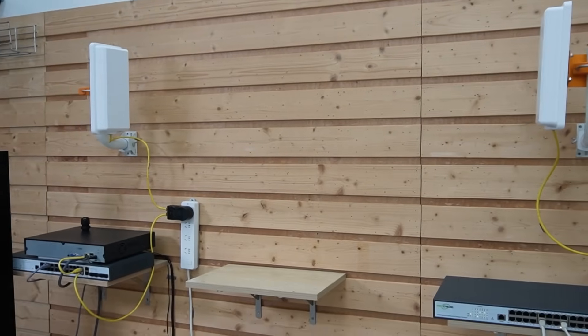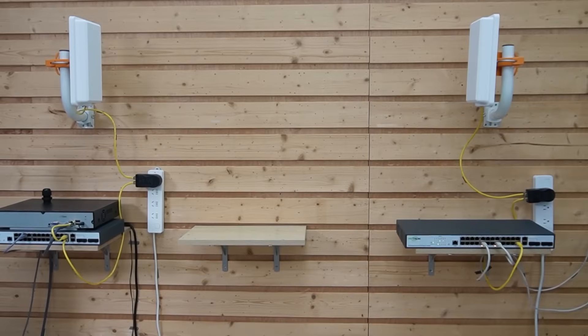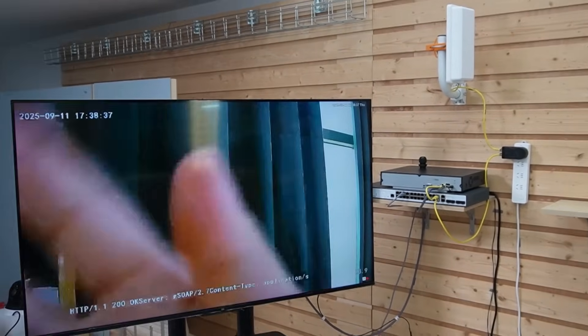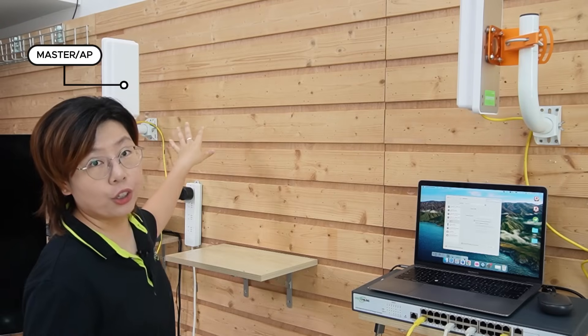Now we just have to wait for the signal to transmit. All right — our bullet camera is live. With the Wi-Fi 6 wireless bridge, everything talks as if it were on the same long ethernet cable. Now let's jump to the settings. We have two bridges — we have to set one unit as master or access point, and the other as the client or station. The names vary by vendor, but the idea is the same.